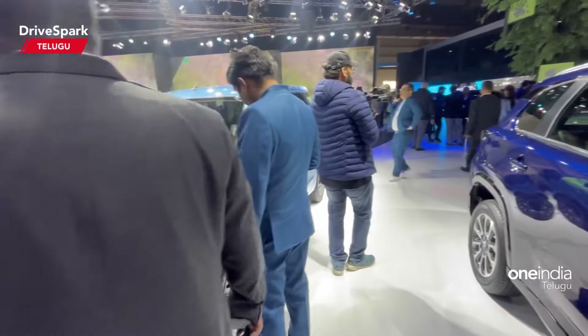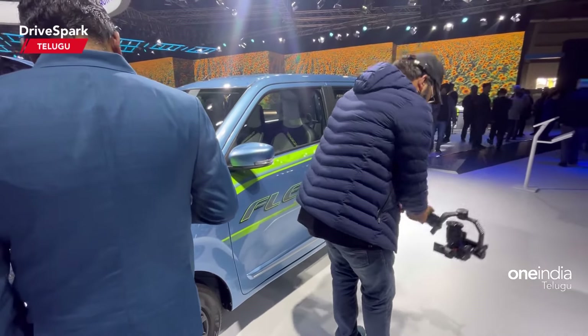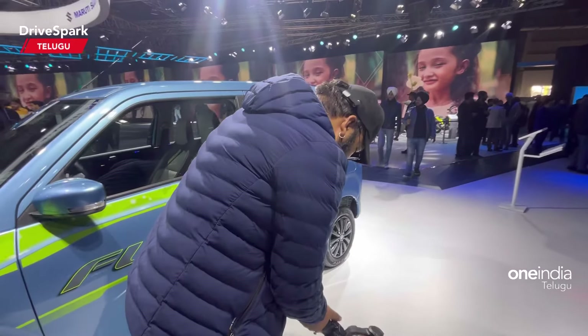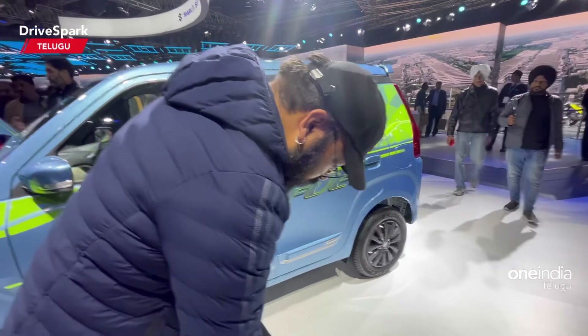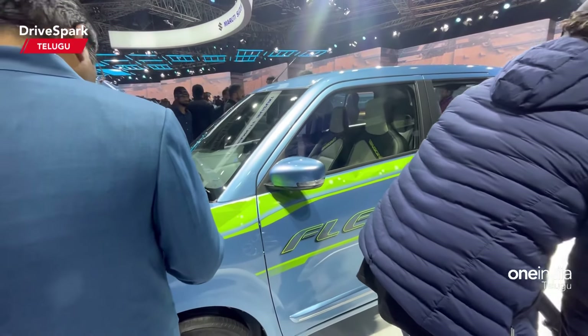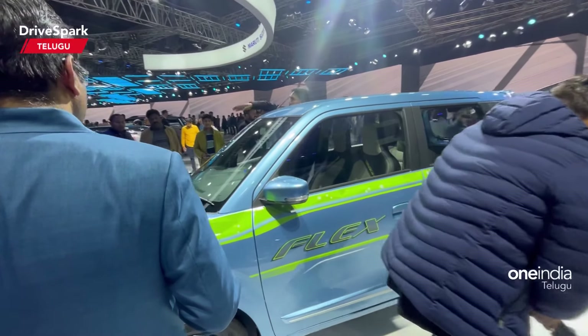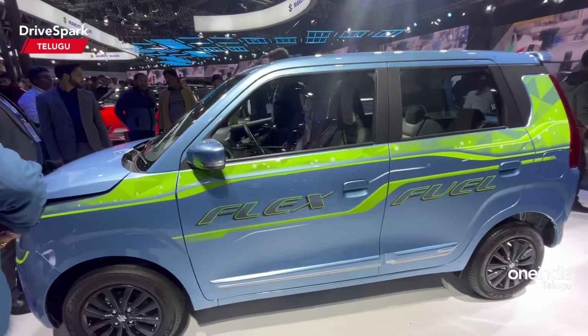We talked about an interesting car. What we asked about is that the Maruti Wagon R is in the VX Fuel. We got a little bit of a flex fuel car showcased. It is a flex fuel car.